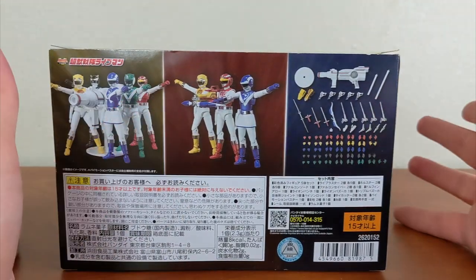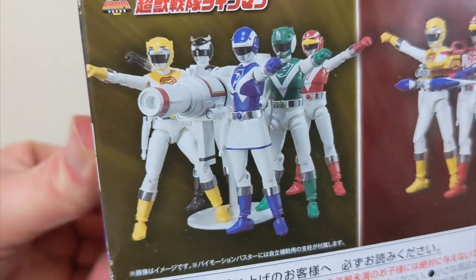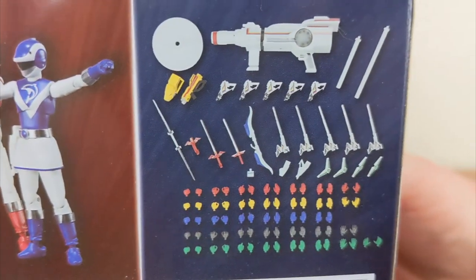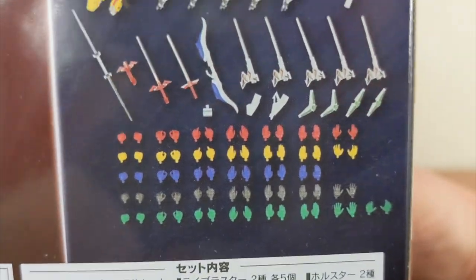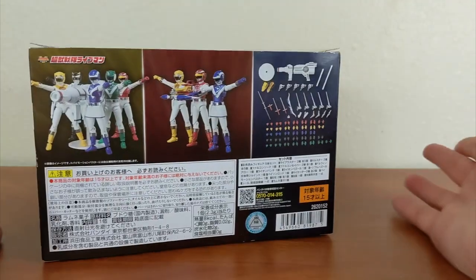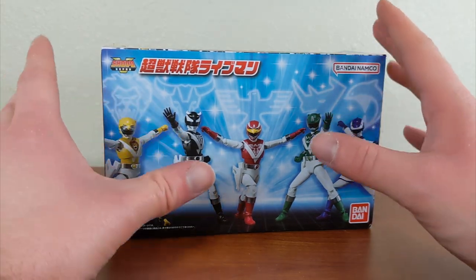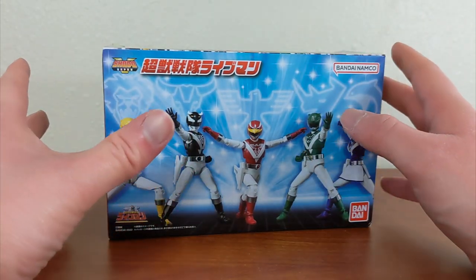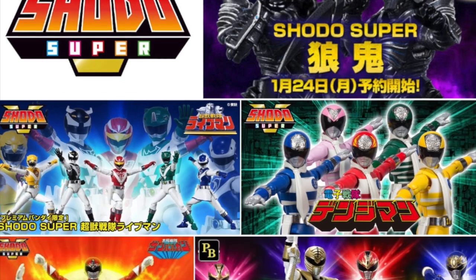On the back you see the crazy amount of accessories included. You get their giant cannon, which is so cool, and there's a little stand for it. You also get the main trio's combined arrow weapon, a stand for the bazooka, their sidearms, a ridiculous amount of swappable hands, sidearms in their pistol modes, holster modes — any kind of weapon you would expect Live Man to have. This set has it, which is just one of the coolest things about Shoto Super — you get a very complete set of team figures. They've been making a pretty good amount of these, probably close to a third of Super Sentai in this line so far.